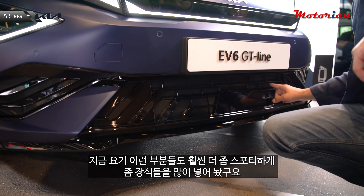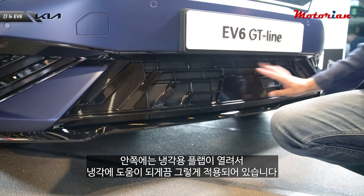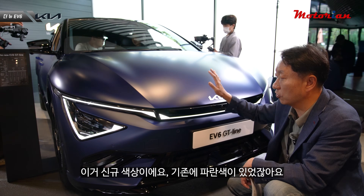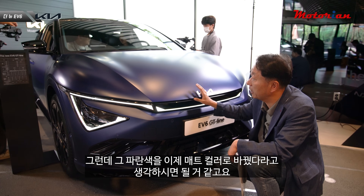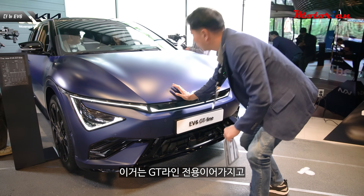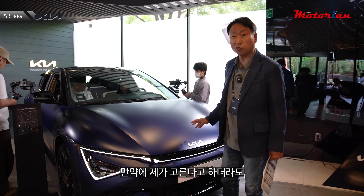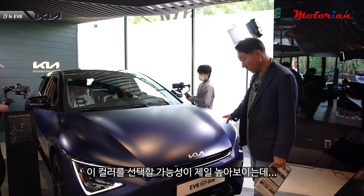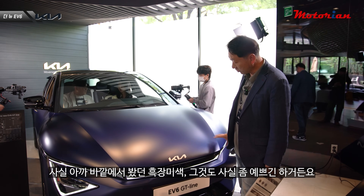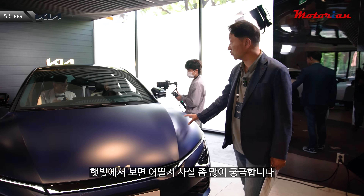GT 라인은 스포티한 장식들이 많이 들어가 있고, 안쪽에는 냉각용 플랩이 열려 냉각에 도움이 되도록 적용돼 있습니다. 요트 매트 블루는 신규 색상으로 기존 파란색을 매트 컬러로 바꾼 느낌이에요. GT 라인 전용이라 GT 라인 선택 시 이 컬러를 많이 선택할 것 같고, 실내에서 보면 좀 진한 느낌이 드는데 햇빛에서 어떨지 궁금합니다.